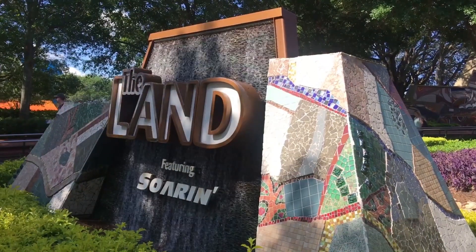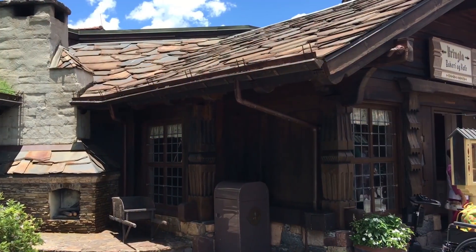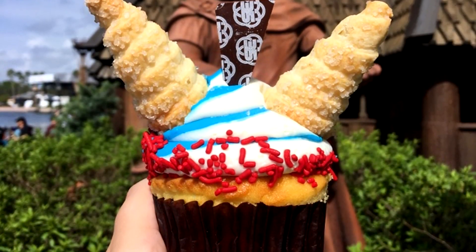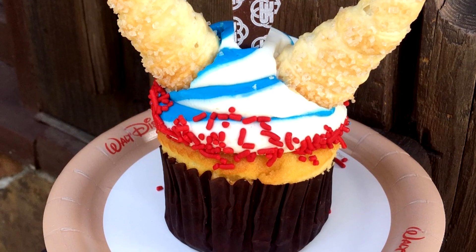Then there is the Land Cupcake, which can be purchased at Sunshine Seasons — it's got a peanut butter and jelly filling, and it's got flowers on top which represent the Land Pavilion. And then there's the Kringla Bakery Cupcake, which is a Viking cupcake with vanilla cake, cream filling, and blue and white buttercream with red sprinkles to represent the Norwegian flag, topped off with mini pastry cones to represent Viking horns.